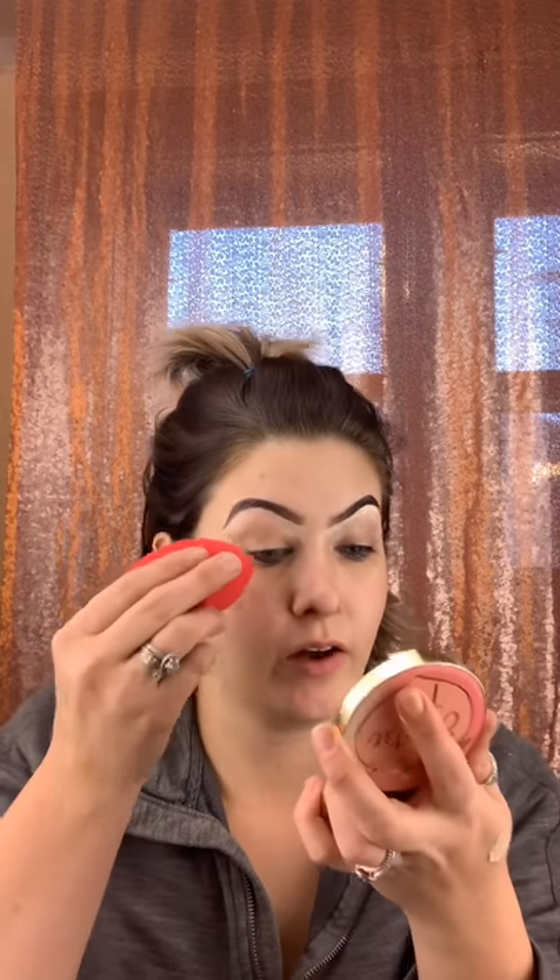With a damp Morphe sponge I'm going to go ahead and blend that down onto my lid. Next, going on top of that with the Morphe eyelid primer, then going back in with my sponge and blending that out.